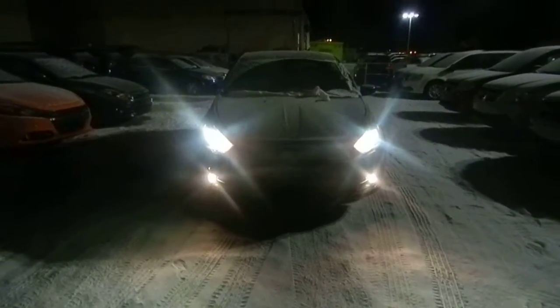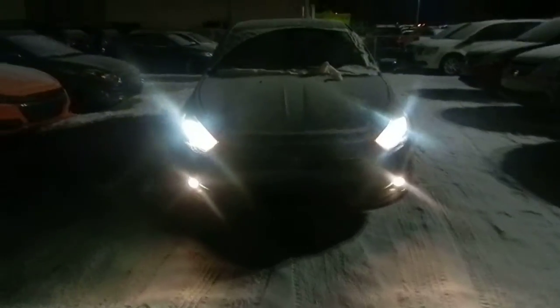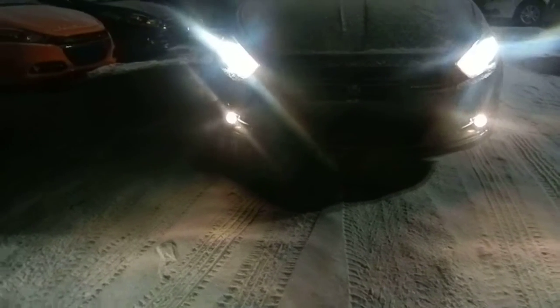Hi Josie, this is Mark here from Londonderry Dodge. I want to take a second to show you our 2014 Dodge Dart Limited here. As you can see, you do have a very aggressive front end with halogen headlamps to make it look very sharp, as well as you do have your projected...